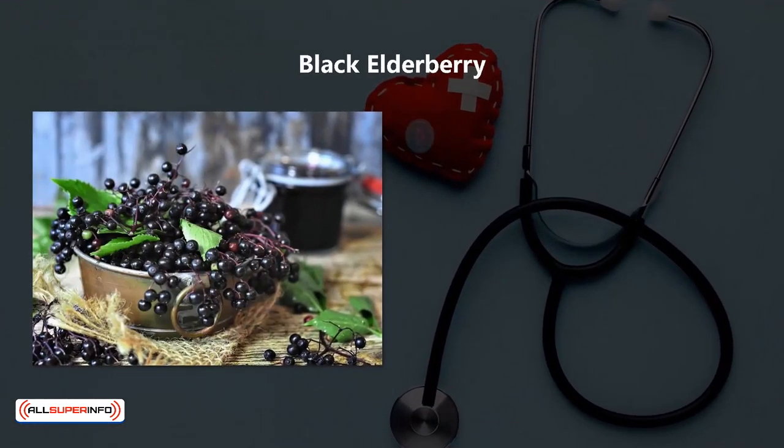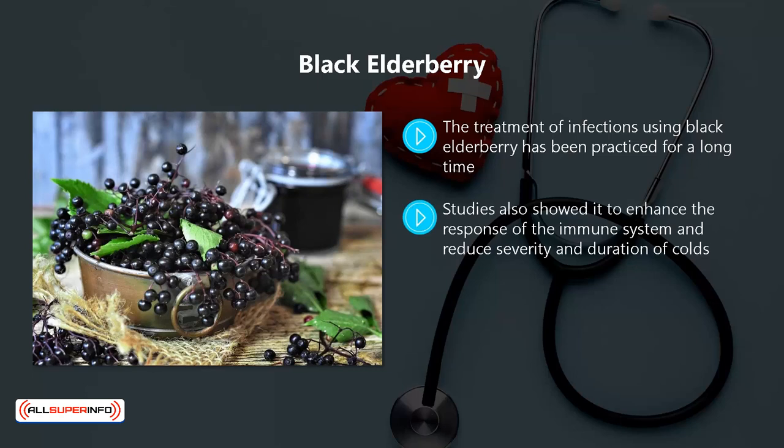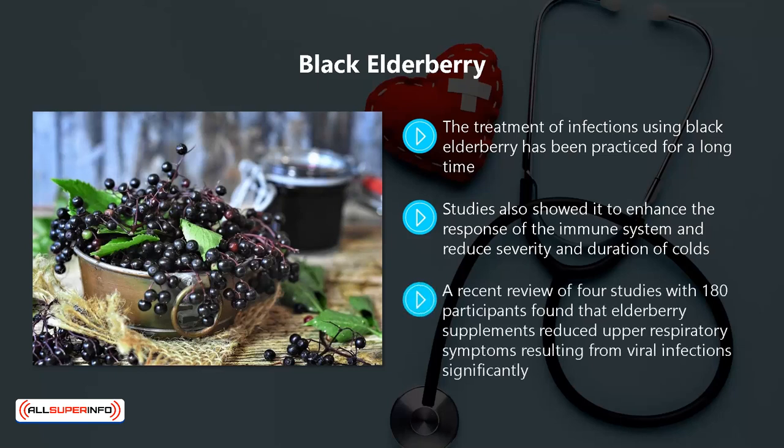Black Elderberry. The treatment of infections using black elderberry has been practiced for a long time. Various test tube studies revealed that elderberry extract contains potent antiviral and antibacterial properties to fight against pathogens and antigens, which can cause respiratory infections. Studies also showed it to enhance the response of the immune system and reduce severity and duration of colds. A recent review of four studies with 180 participants found that elderberry supplements reduced upper respiratory symptoms resulting from viral infections significantly. You can obtain elderberry supplements in both capsule and liquid form.